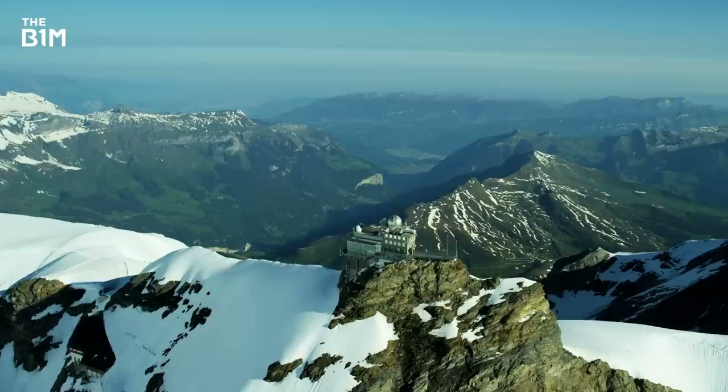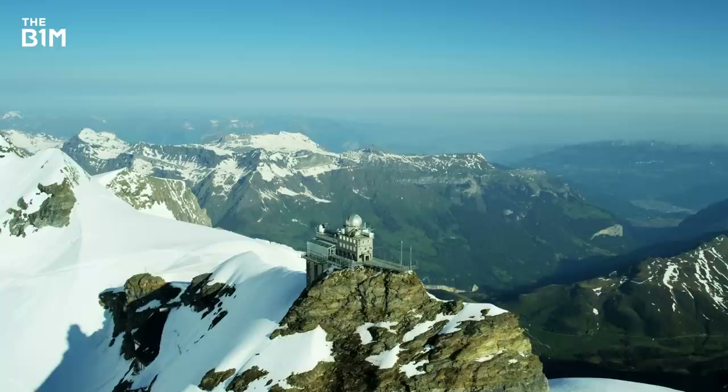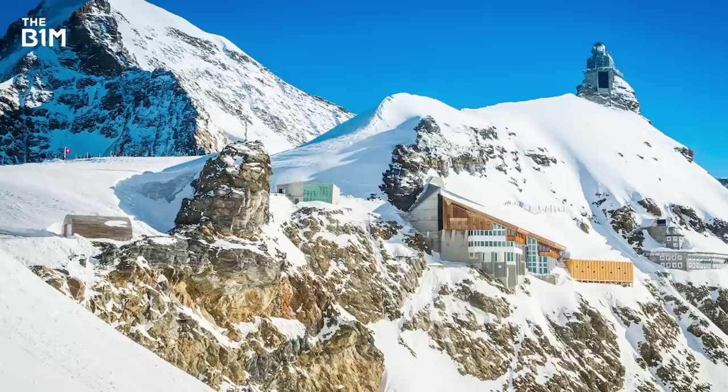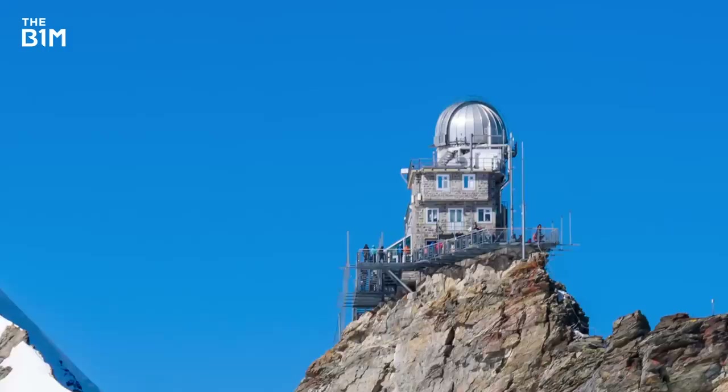From one cold location to another, the Sphinx Observatory in the Swiss Alps is situated 3,571 metres above sea level and is the highest altitude construction project undertaken in Europe to date. While the observatory is indeed remote, its construction was made possible by the near 20-year mission to conquer the Alps by rail and the opening of Europe's highest railway station nearby in 1912. This feat enabled the construction of the observatory, with materials and workers able to be transported to within 100 metres of the site.